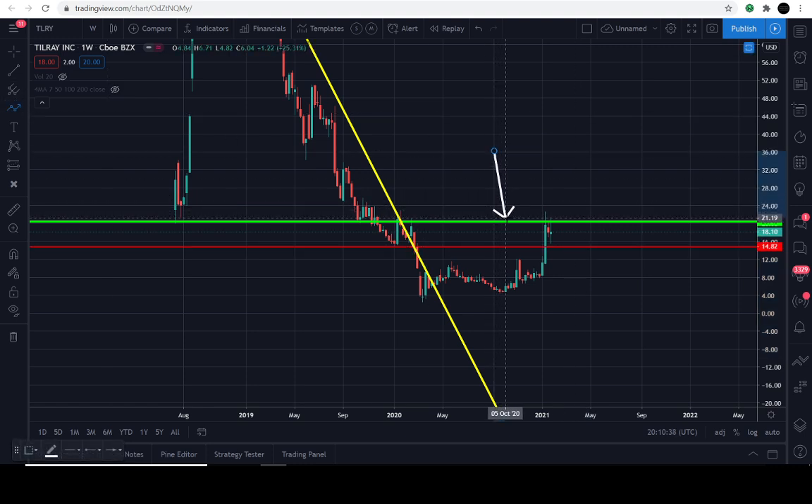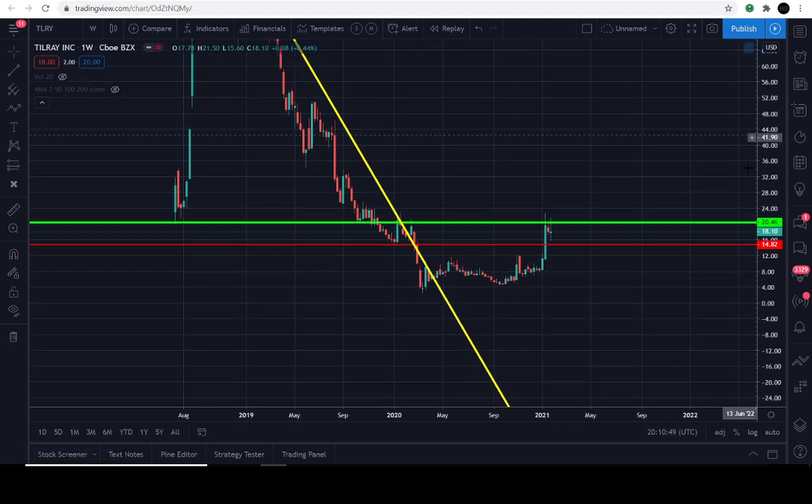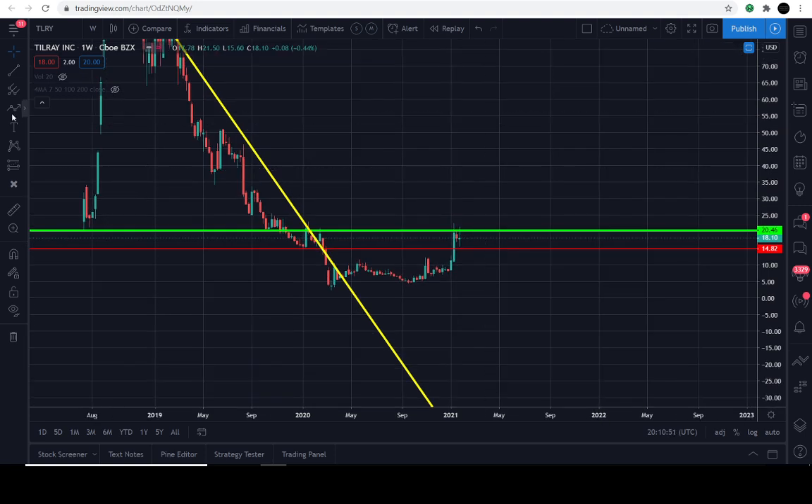The green line actually represents the longevity line. If it can actually get above this green line, which is currently at about $20.44 approximately, it would have a very interesting setup to not only reach higher levels, but it will then have an opportunity to make all-time highs.